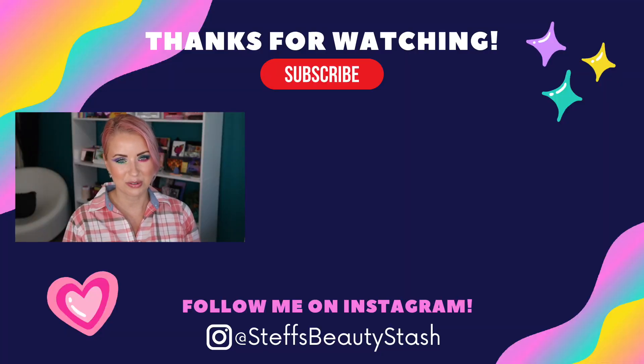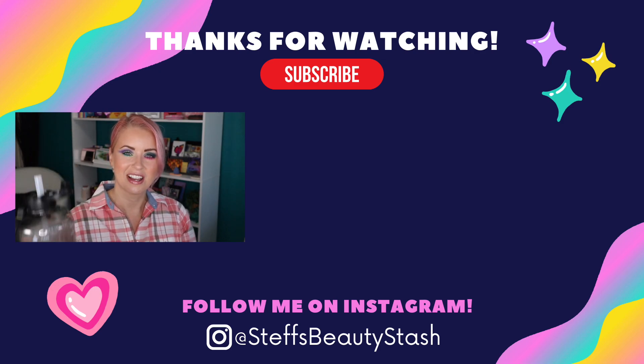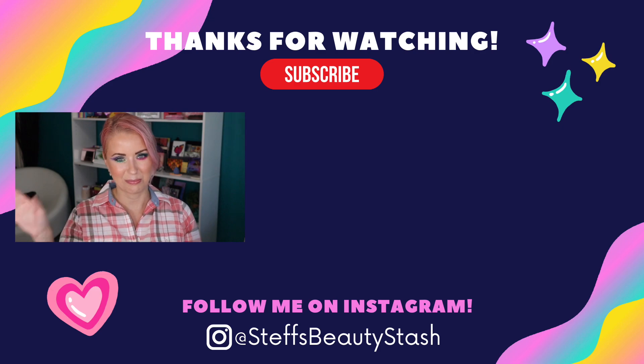Let me know your thoughts, guys — which look did you like best? Are you Team One, Two, or Three? Sound off in the comments below and let me know if this is on your radar, if you're going to pick it up, if you already got it, or if you're going to pass. I want to thank you so much for watching. You all have a great day or night wherever you are. Stay hydrated, drink your water — cheers, and I will see you all very soon. Bye!